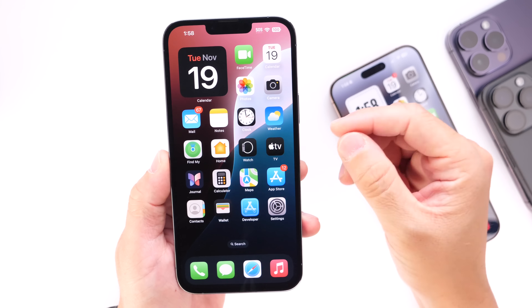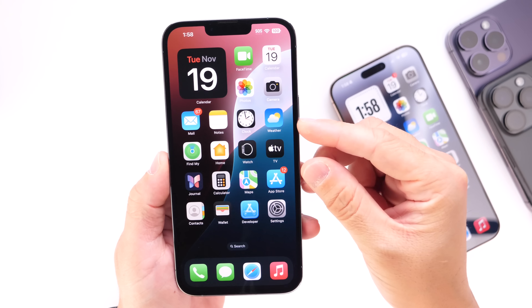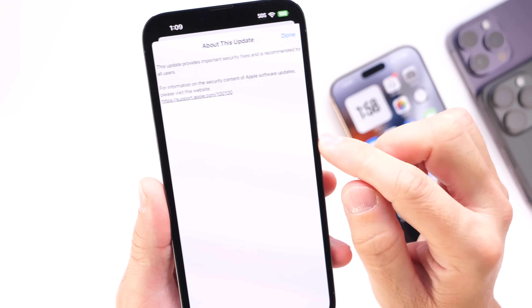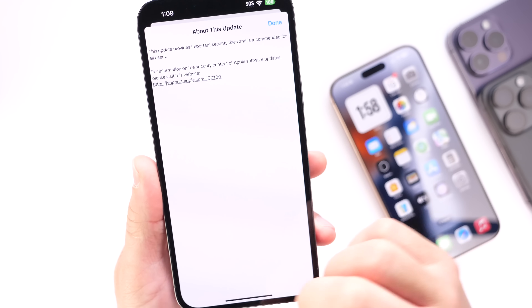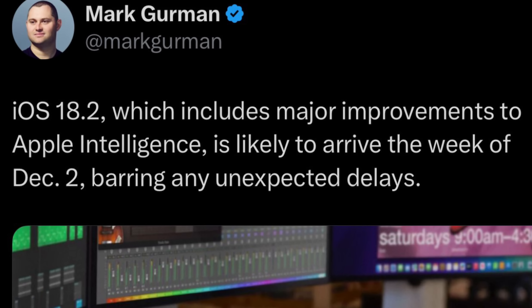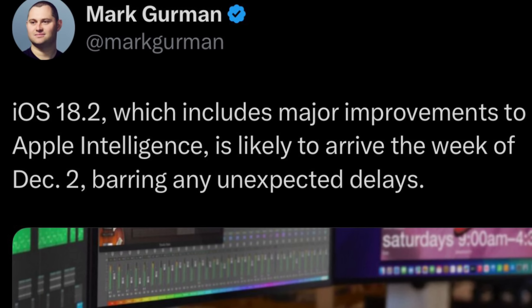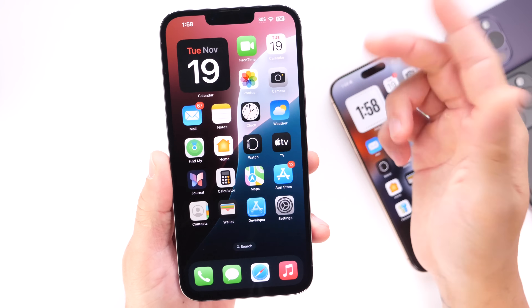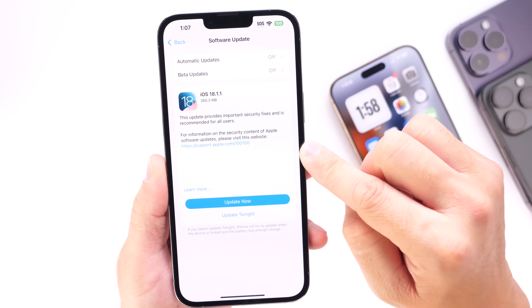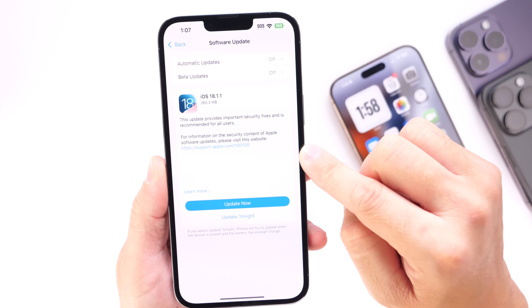iOS 18.1.1 is now available for everyone to download and is recommended for all users. As we anticipate the release of iOS 18.2, which could happen the first or second week of December — expected on December 2nd but also rumored for December 9th — make sure you update your iPhone to the latest update with the latest security patches with iOS 18.1.1.